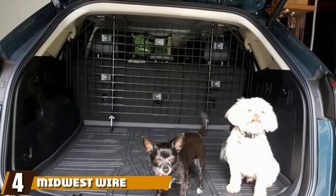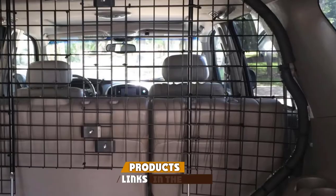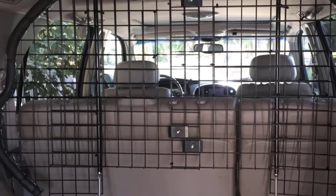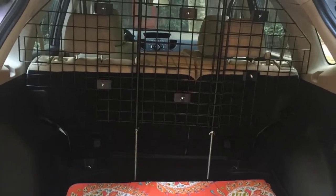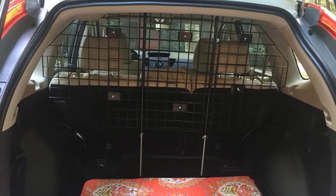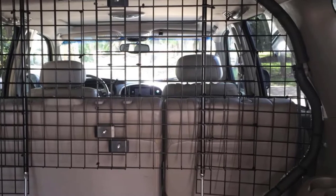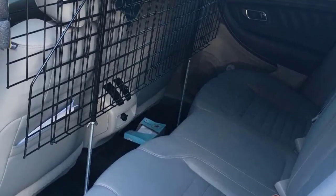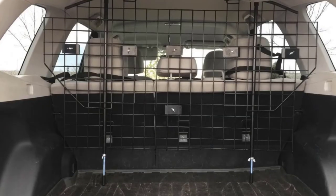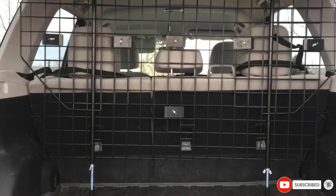At number four, we have the Midwest Wire Mesh Universal SUV Car Barrier. This model keeps dogs in the trunk area rather than the back seats, making it ideal for owners who drive a hatchback, estate, or van. The wire mesh design provides a strong and stable barrier between your pet and your passengers. With a black-coated finish that helps cut glare, the barrier improves your visibility while driving. The mesh is made from durable wire, while the locking mechanism is made from heavy-duty tubular steel. The barrier adjusts from 31 to 70 inches in width and 31 to 50 inches in height, making it easy to fit into most vehicles — simply wedge it against the roof and floor of the car.